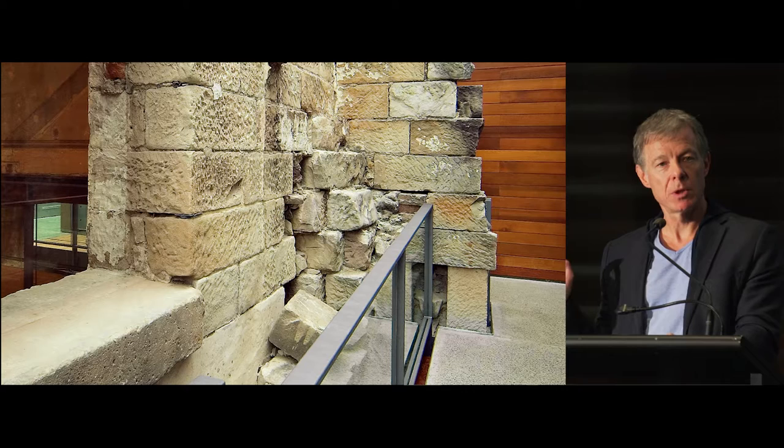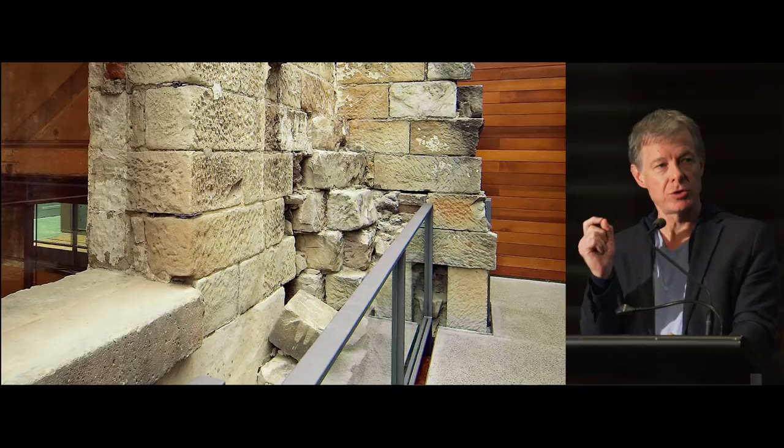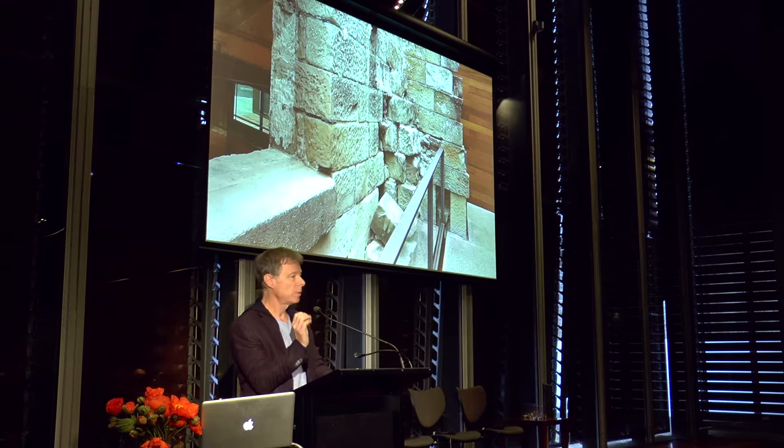We measured and modelled these buildings really carefully and aligned our work exactly to them. We placed sheltering pieces of glass, carefully introduced steel members. Every moment we touched the building, you can see. We didn't hide our contribution, and we didn't hide where we've actually had to make interventions.